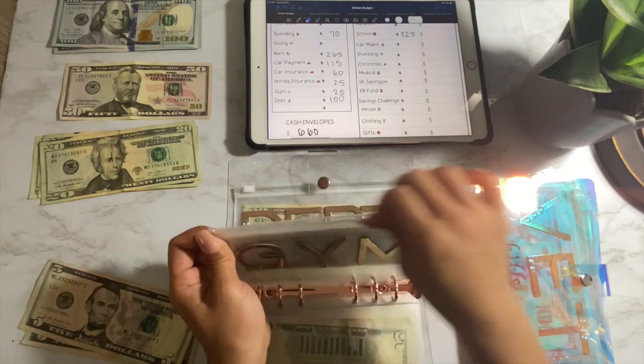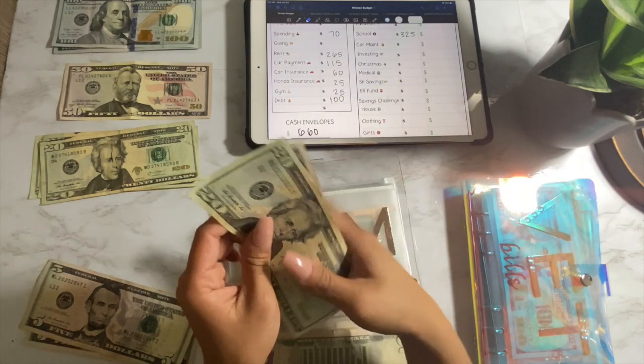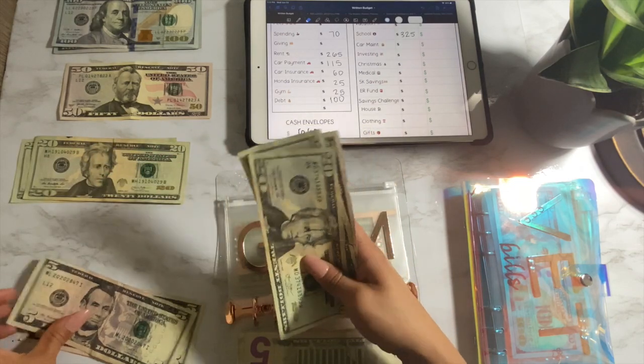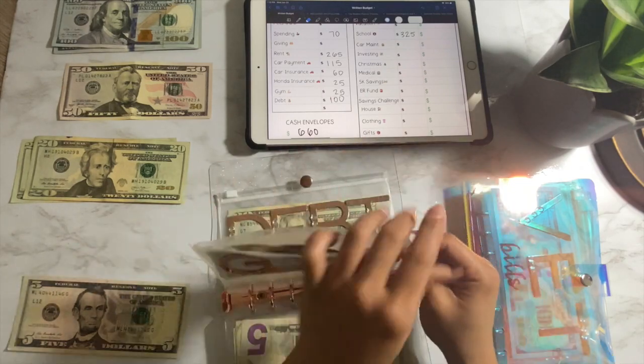Gym. My gym payment is $50 a month, and I split it between two payments, so $25 each. Total of $50.